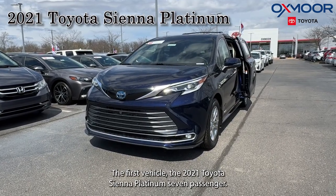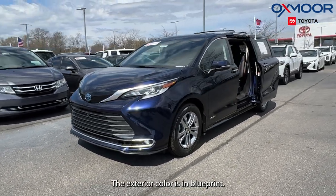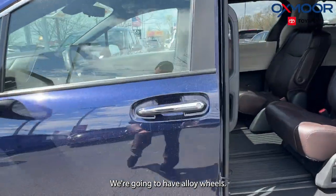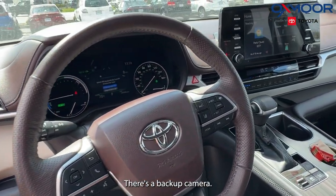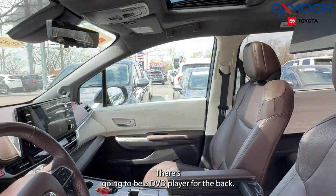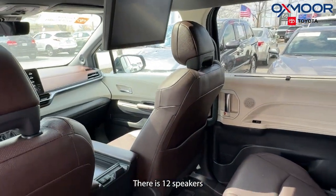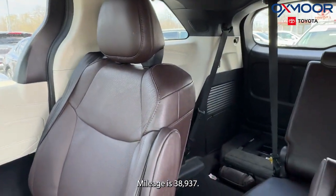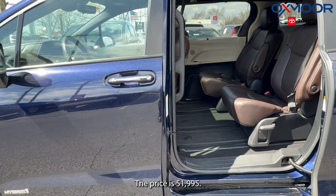The first vehicle is a 2021 Toyota Sienna Platinum seven passenger. The exterior color is in Blueprint. We're going to have alloy wheels. This is going to have navigation, it's all-wheel drive, there's a backup camera, we have a sunroof, there's going to be a DVD player for the back, there are 12 speakers, and that interior is in a noble brown leather.